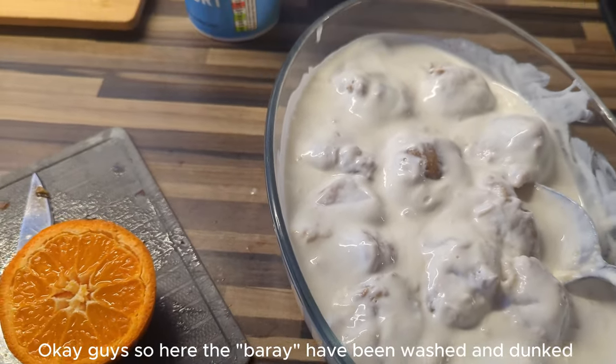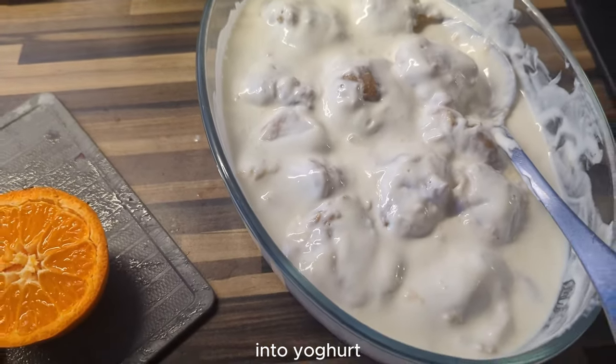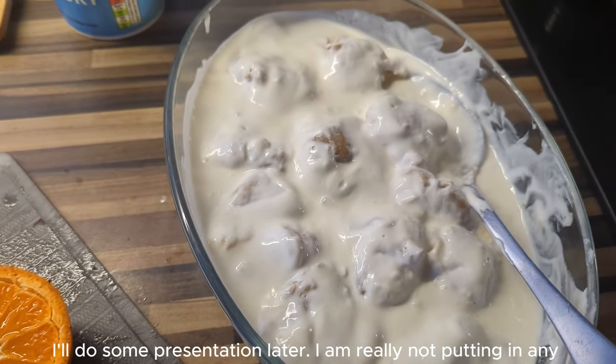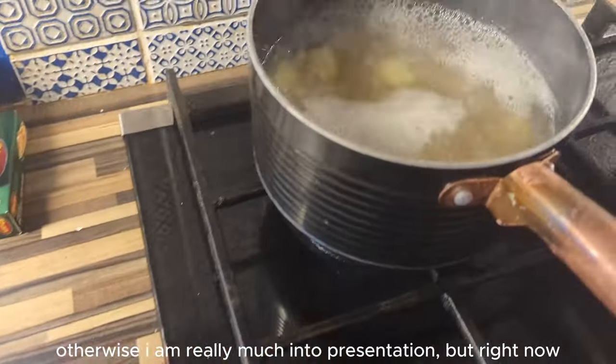These are the big dahi bare. The presentation will be done, that's why you can't do it quickly. I'm not doing extra effort just to impress — otherwise I'm very much into presentation.